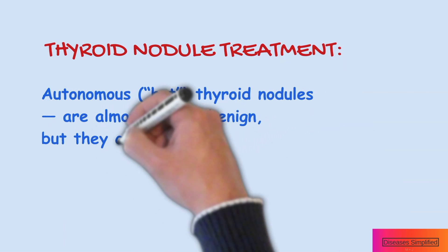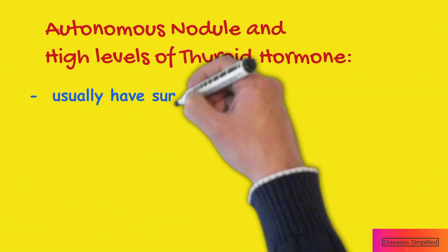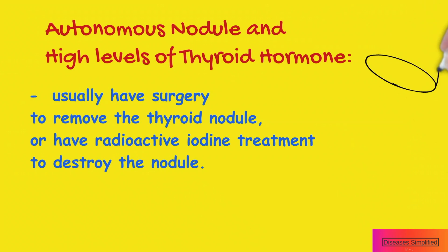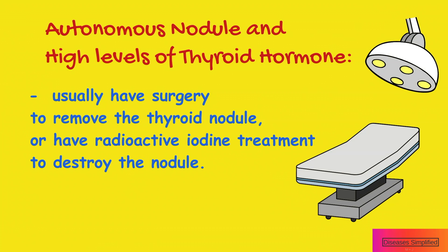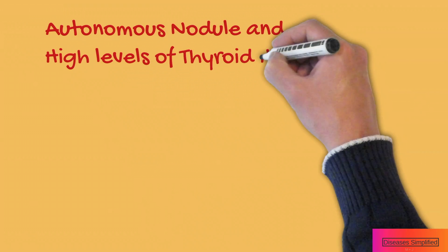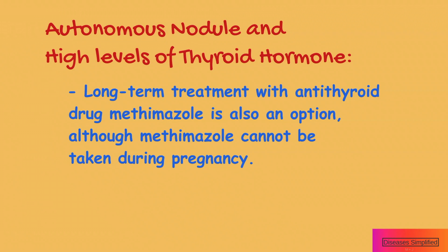Autonomous or hot thyroid nodules are almost always benign, but they can overproduce thyroid hormones leading to hyperthyroidism. If you have an autonomous nodule and high levels of thyroid hormone, you will usually be advised to undergo surgery to remove the thyroid nodule, or to undergo radioactive iodine treatment to destroy the nodule. Long-term treatment with the antithyroid drug methimazole is also an option, although methimazole cannot be taken during pregnancy.